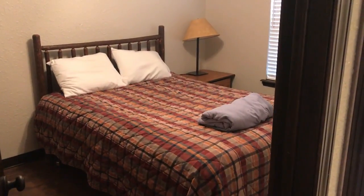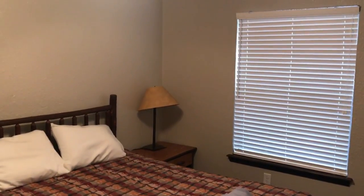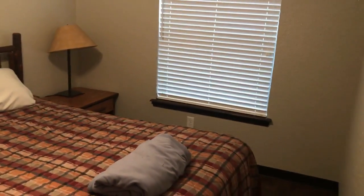The bed is nice. Mattress — it's average, but it's nice. It gets nice and cool; I had to turn it up warmer than I normally do. Good dresser space.